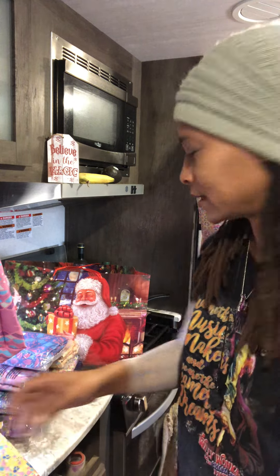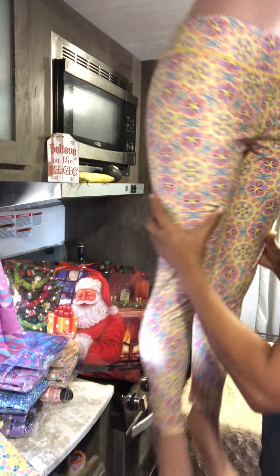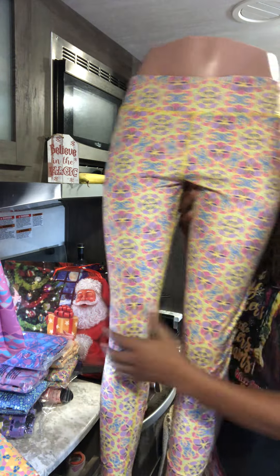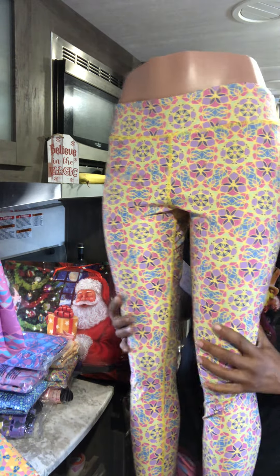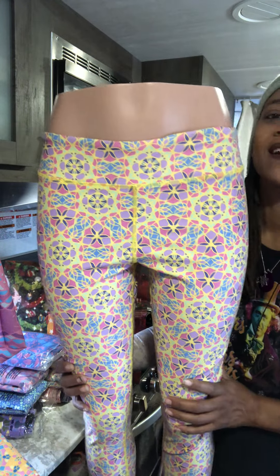They're buttery soft, they're amazing. I have some back here that you can see. The colors are amazing — like seriously amazing. The Amazon photos really do not do them justice.